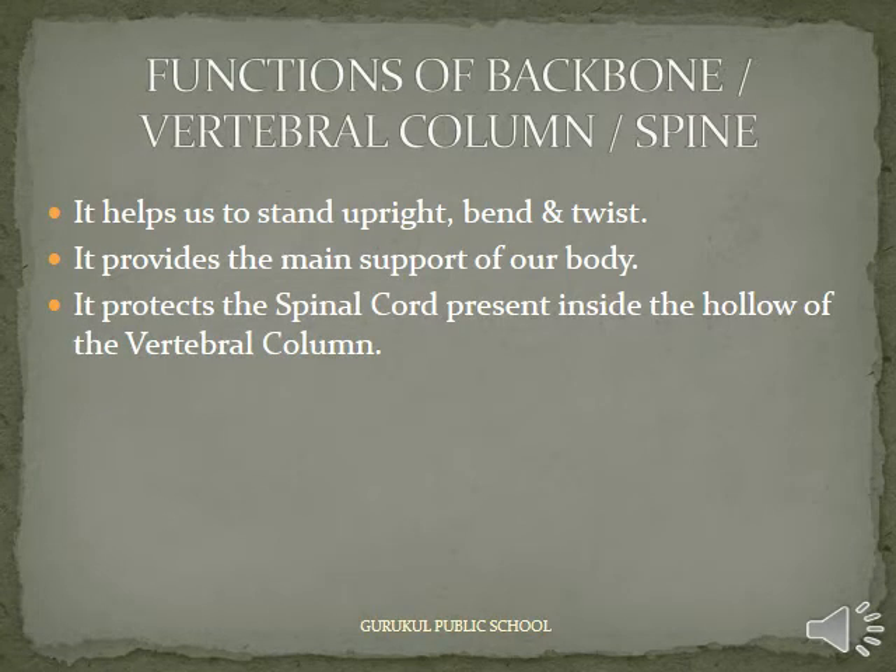Functions of the Backbone or Vertebral Column or Spine: It helps us to stand upright, bend, and twist. It provides the main support of our body. It protects the spinal cord present inside the hollow of the vertebral column.